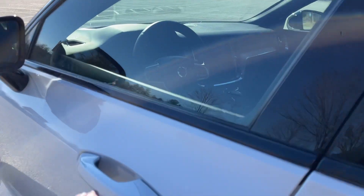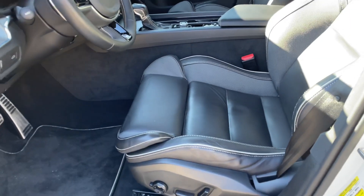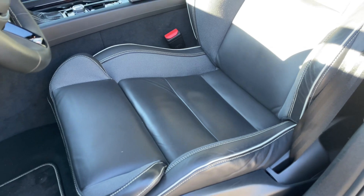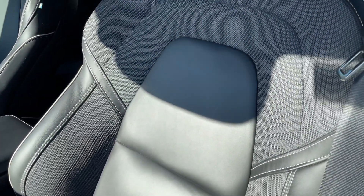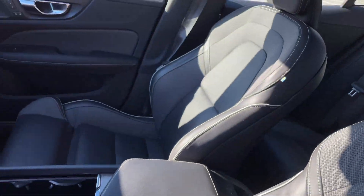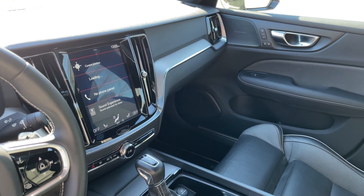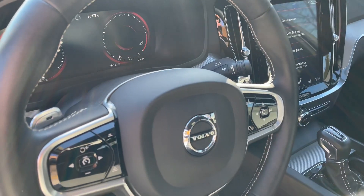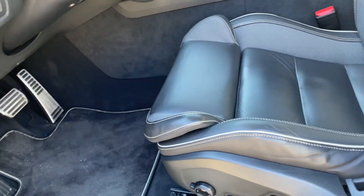These leather sport seats are absolutely gorgeous, and they don't make them anymore — Volvo no longer offers an R-Design trim, so these seats are truly special. You also get metal mesh inlays, paddle shifters, metal pedals, and the stitching is beautiful.